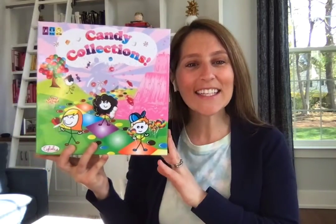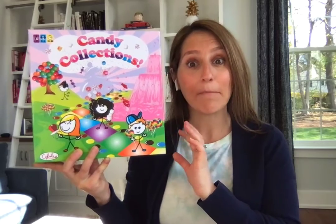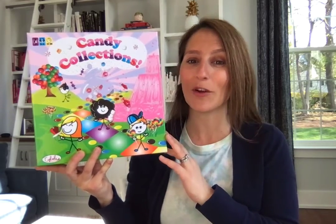Invented and designed by 10-year-old Sabelle, Candy Collections will be a soon favorite for Family Game Night. This board game brings both educational features and fun to the table, so it will keep kids learning and engaged.